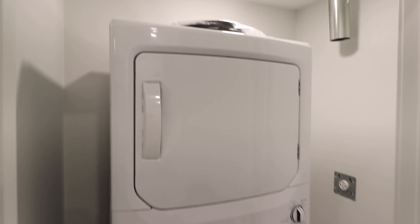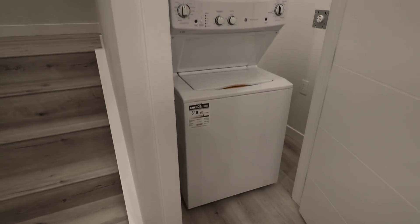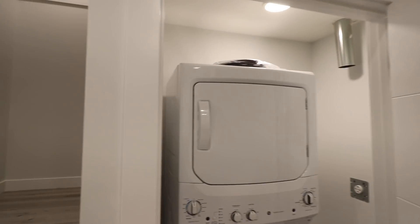Kitchen के side में है इस basement का full bath जहाँ एक tub दिया हुआ है और पीछे एक storage area भी है। Washroom के साथ ही है इस basement का laundry area — washer और dryer दोनों यहाँ दिए हुए हैं। यह perfect rental income suite है।